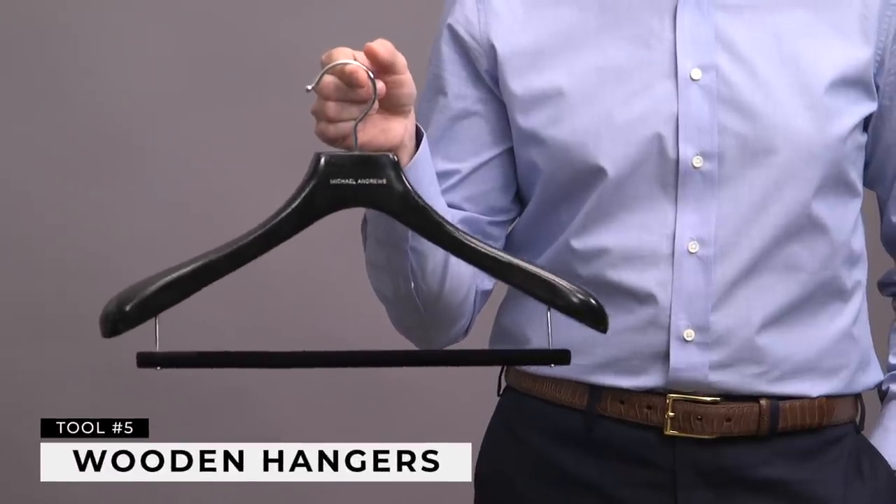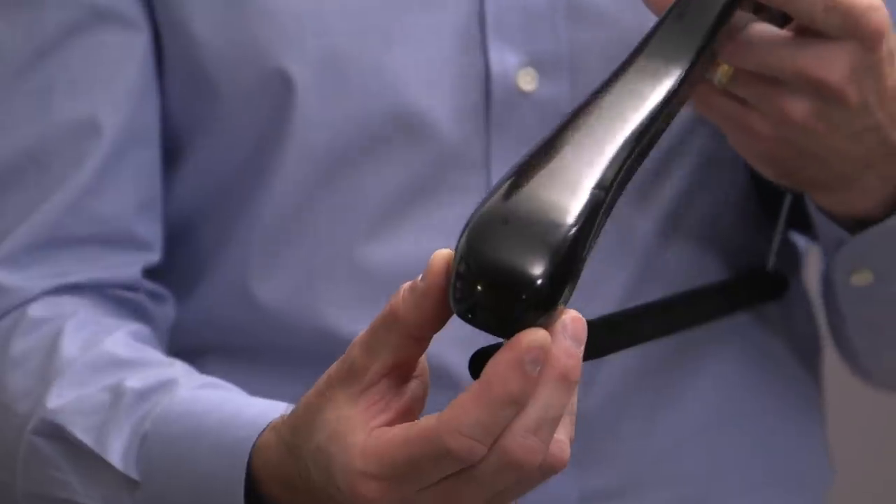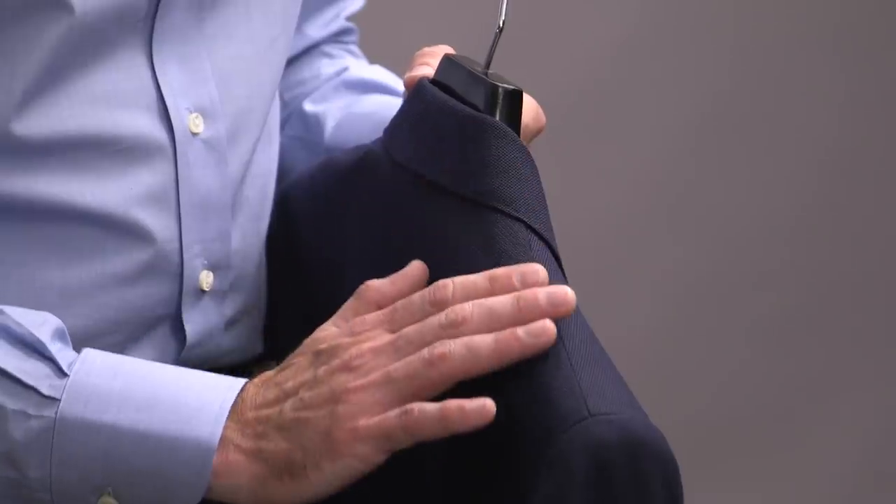Wardrobe maintenance tool number five is wooden hangers. Particularly when talking about suit jackets and sport coats, you need to have the proper hanger so the garment keeps its shape and doesn't get misshapen. Wooden hangers are more durable than wire or plastic hangers. For your suit jackets and sport coats, look for a hanger that has a wide arm down to the shoulder with a little bit of contour — this will help maintain that shoulder shape over time, keep the collar from being misshapen, and by holding it in the proper position, ensure that it never stretches out. So there you have it — those are my five must-have wardrobe maintenance tools. If you've invested in your wardrobe, these are the things you absolutely need to keep your wardrobe looking great longer.